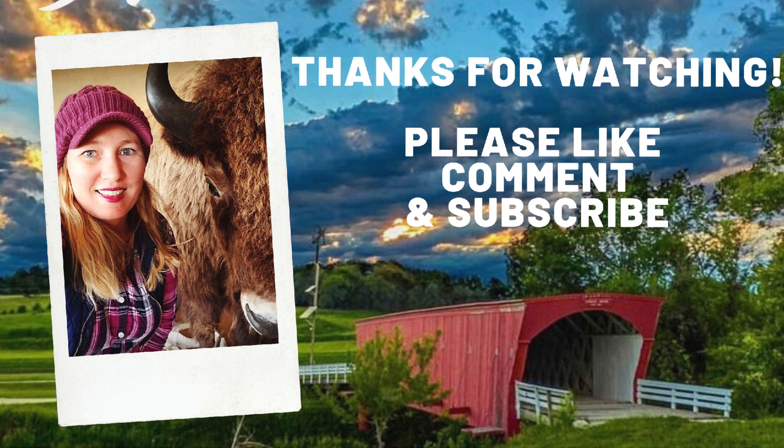Gotta go. Thanks for watching. If you liked it, give me a thumbs up. For more Best of the Midwest, please subscribe. And tell your folks I say hi now.